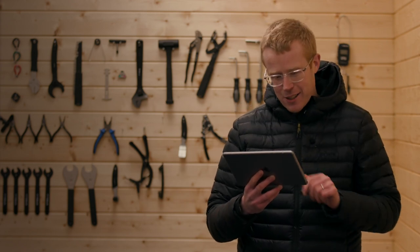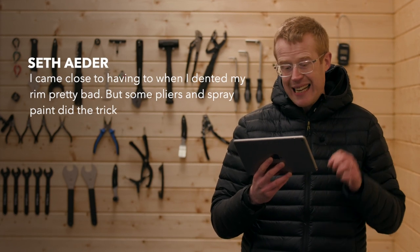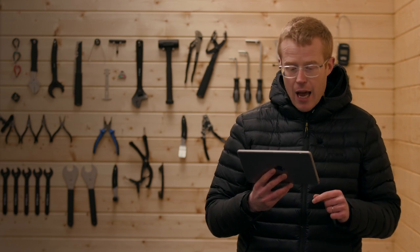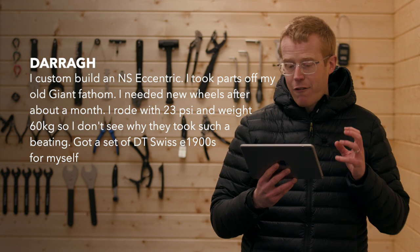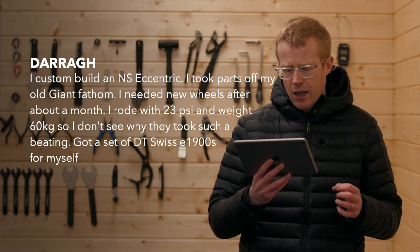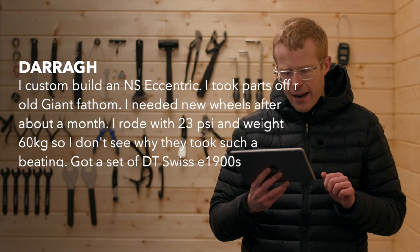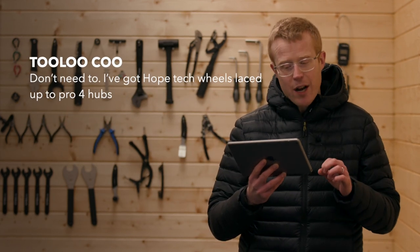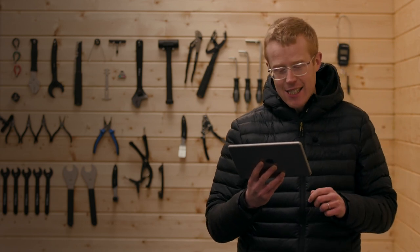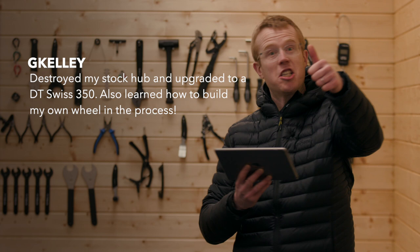Bad Boy Bikers says he upgraded his rear wheel because he destroyed his old one. Seth says he came close to buying new wheels when he dented his rim pretty bad, but some pliers and spray paint did the trick. Dara custom built an NS Eccentric using parts from his old Giant Fathom but needed new wheels after a month, riding at 23 PSI at 60 kilograms — he's since got a set of DT Swiss E1900s. Too Low Coo says he doesn't need to upgrade — he's got Hope Tech wheels laced to Pro 4 hubs. And G Kelly destroyed his stock hub, upgraded to a DT Swiss 350, and learned how to build his own wheel in the process.